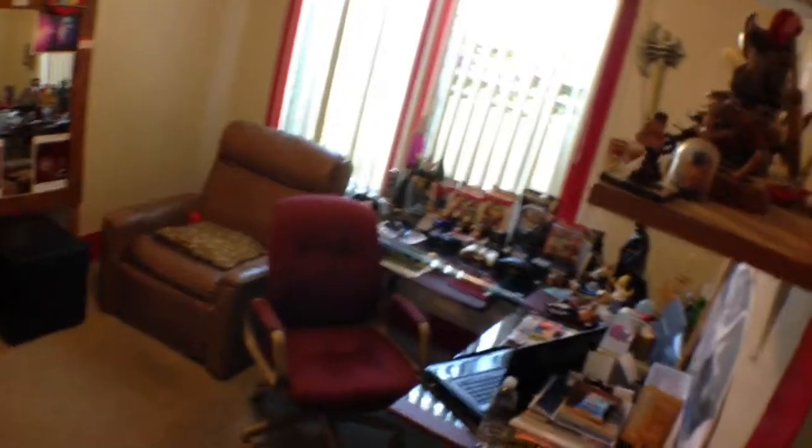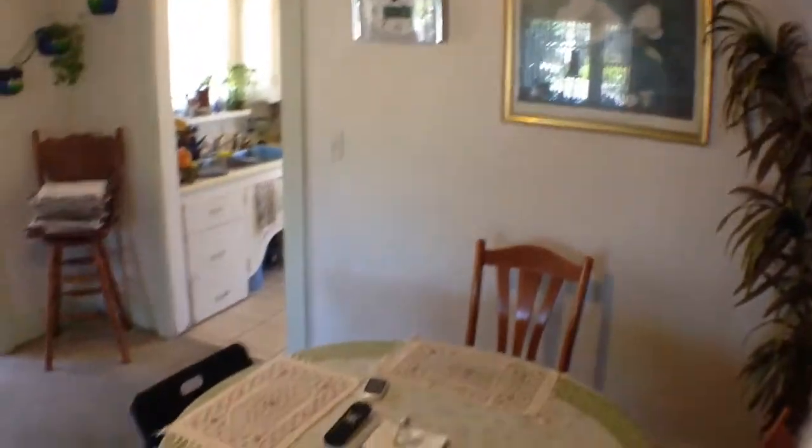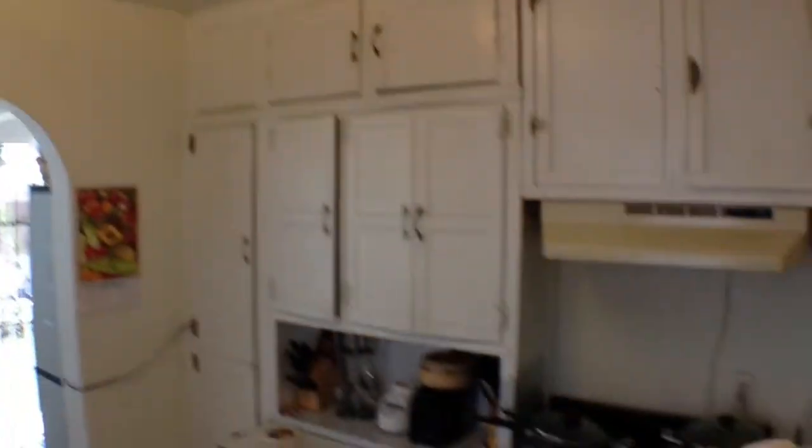So this was just listed yesterday — heart of North Park, triplex, built in 1923, large lot. As you can see, there's the one bath for the main house in the front. And here's the kitchen with a full laundry room at the back of the kitchen, towards the back of the house.